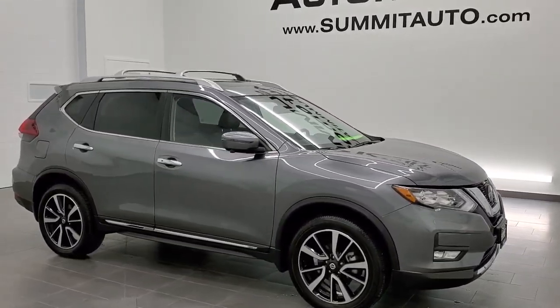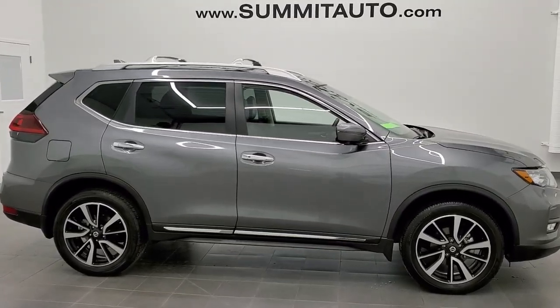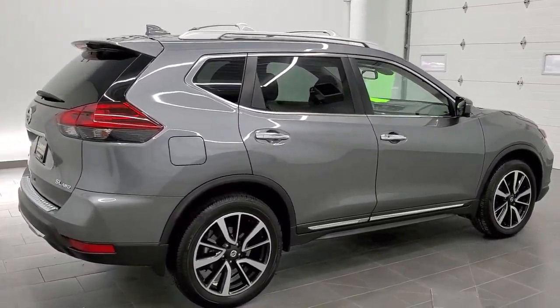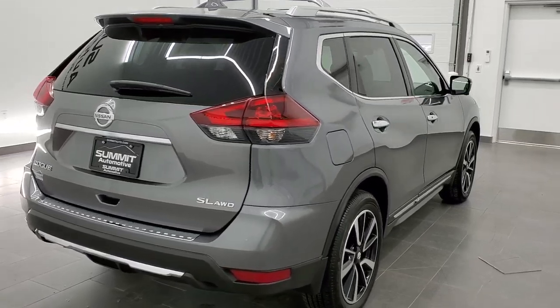This is stock number 21J33A. We are here at Summit Automotive in Fond du Lac, Wisconsin, your new and used SUV headquarters. Today we are checking out this super clean 2018 Nissan Rogue.